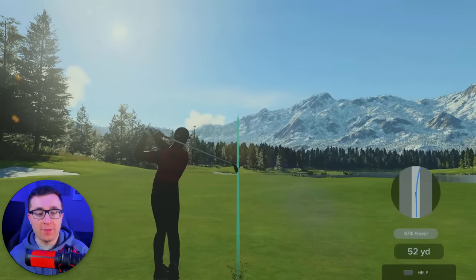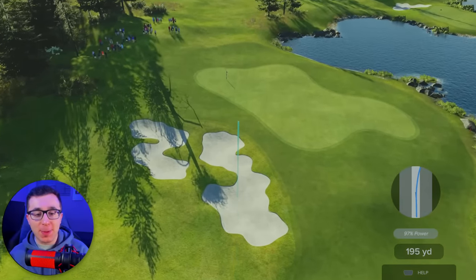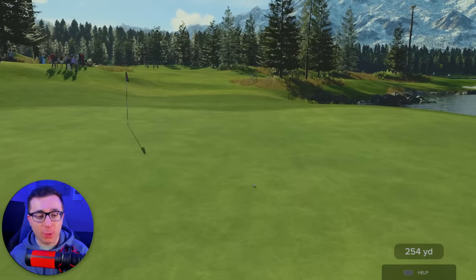Now we're 262 yards away from the pin. That is another beautiful straight shot. Don't go in the bunker — come on, don't go in the sand. Beautiful, it bounces right onto the green.